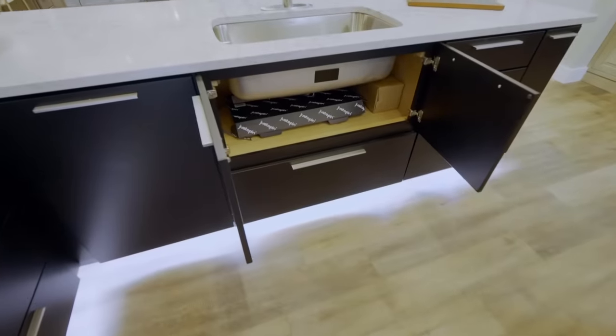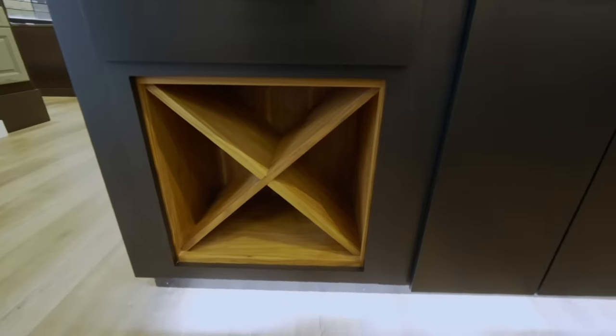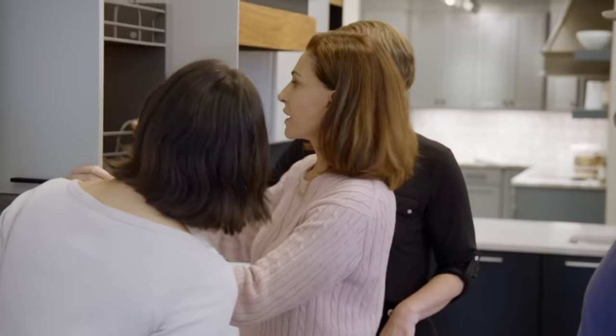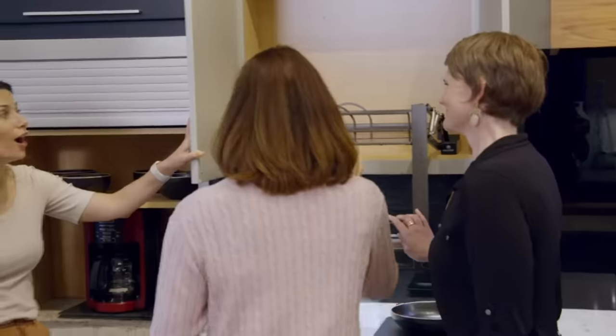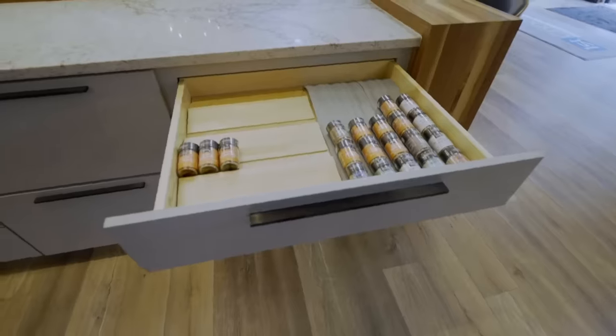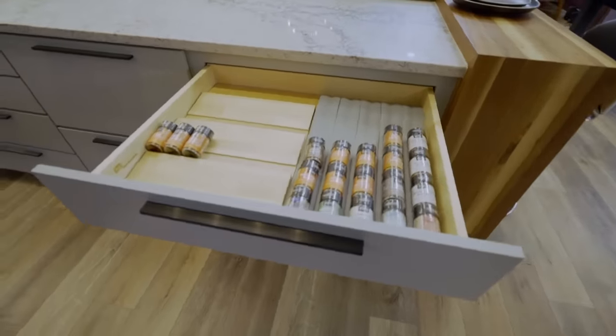I think I'm getting it now. Thinking about what we've been living with and then seeing what's possible today. It is mind-boggling that we put up with what we put up with. It's not even close to the same - it's going to be much, much better. Just having the spices in a drawer right next to where I'm cooking will be a hundred times better than what we had. It's going to be just a new world of being creative in the kitchen.